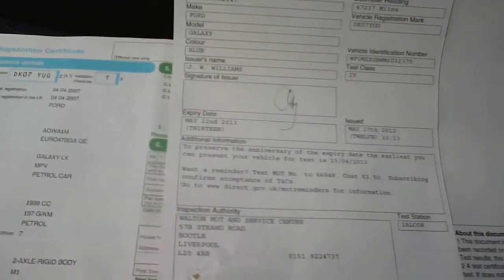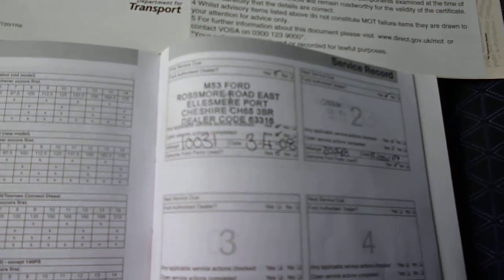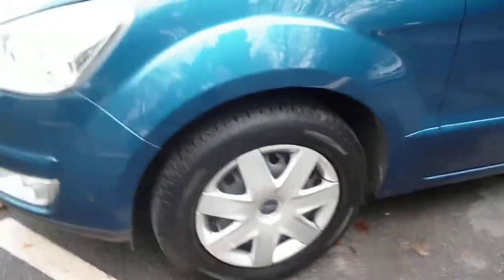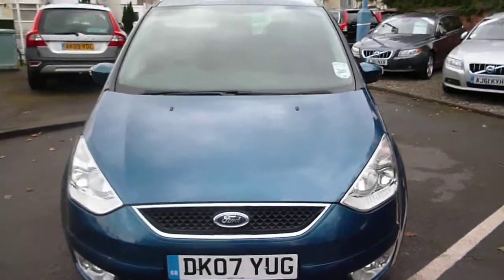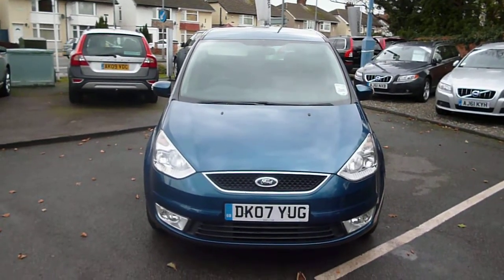The log book is present with the vehicle, as is the MOT which is valid until May the 22nd 2013. We do have two dealer service stamps, the last being carried out in May of 2009 at 20,298 miles. The tyres are all good — the front tyres have seven millimetres and the rear tyres have four millimetres. Ford Galaxy LX DK07 YUG — we look forward to your bids on this vehicle. Thank you.